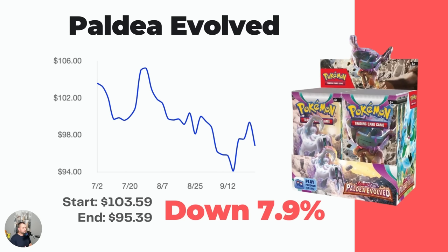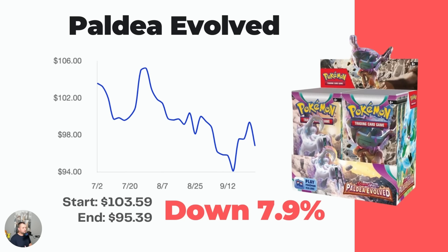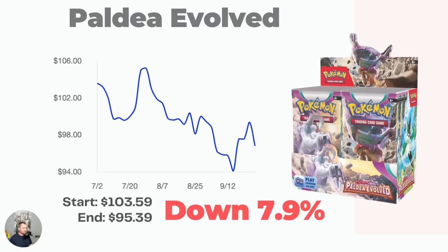Same with Paldea Evolved — one of the actual sleeper sets. I've always thought this right from the start: Paldea Evolved has some awesome cards, some awesome artwork, it's really cheap right now, and it's a lot of fun to open. It's got the Iono, the Magikarp, the Tyranitar — some really cool pieces. You can currently buy this booster box at market price $95.39, absolutely unbelievable, and it still looks like it's trending downwards a little bit.